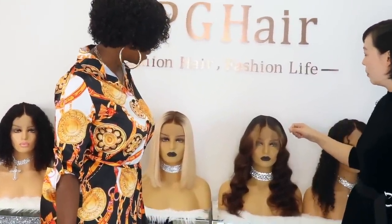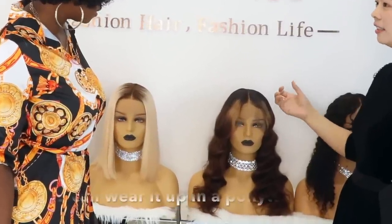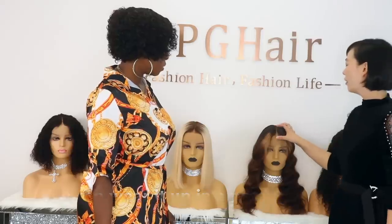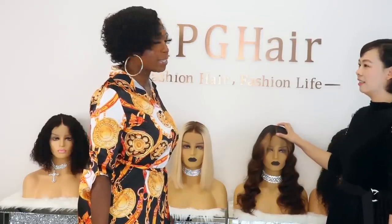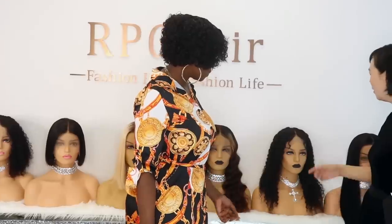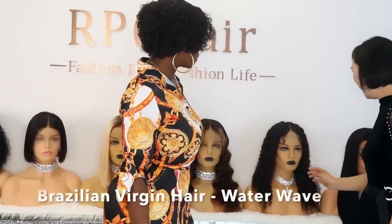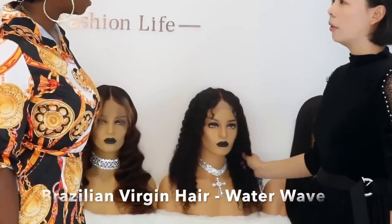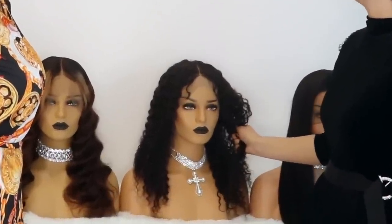And this one is another ombre weave, but it's a 360. You can wear it as a ponytail. It has deeper parting — we love deeper parting because it gives a more natural look. This one is a Brazilian hair and the hair texture is water wave. This is one of the most popular Brazilian hairs on our website.